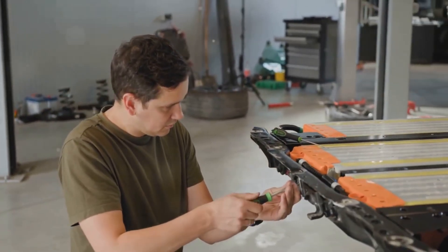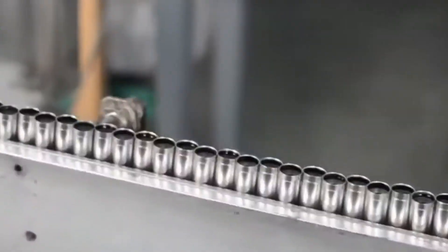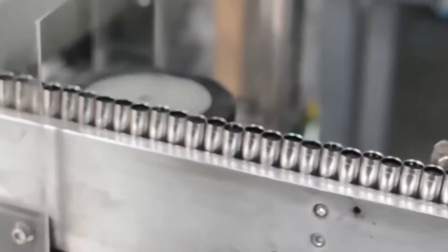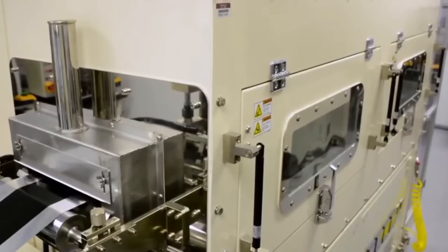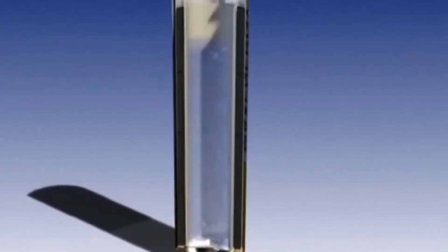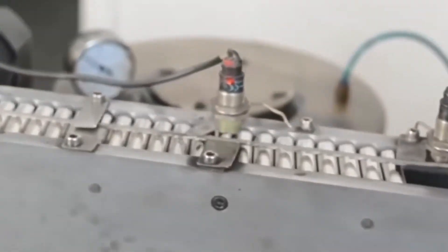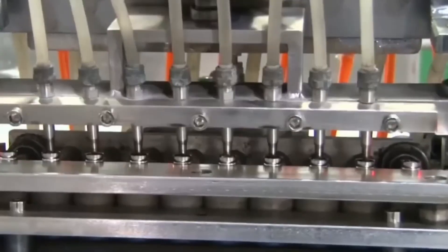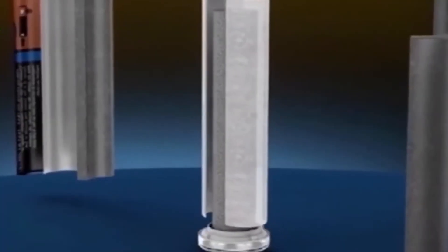Every battery that rolls off an Energizer line represents a symphony of chemistry, engineering, and innovation. From mining minerals to robotic packaging lines, it's a journey that powers lives in subtle but essential ways. So the next time you slide open a TV remote or flip on a flashlight during a storm, remember — that humble battery was born in a place of precision, speed, and purpose. Thank you for joining us inside the Energizer factory. If there's another industrial process you'd love us to explore, drop it in the comments, and don't forget to like and subscribe.